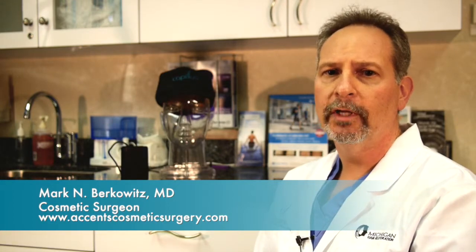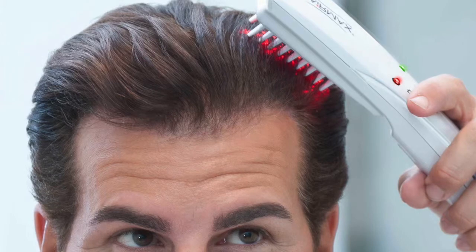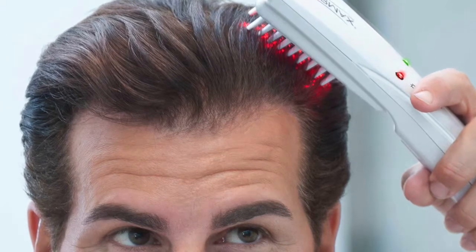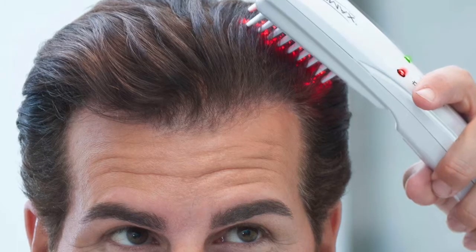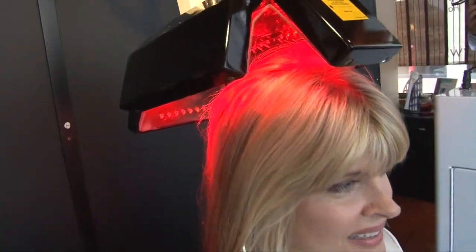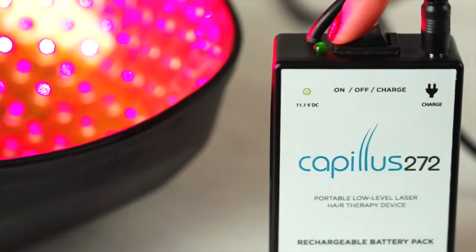There are other low-level laser light therapy tools out there. There's the HairMax comb, which you need to move back and forth across your hair three times a week. There are also centers you can go to three times a week for 45 minutes. But my favorite is the Capillus 272, because it's so easy to use and it works.